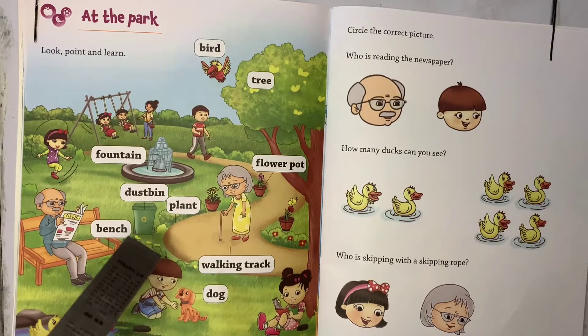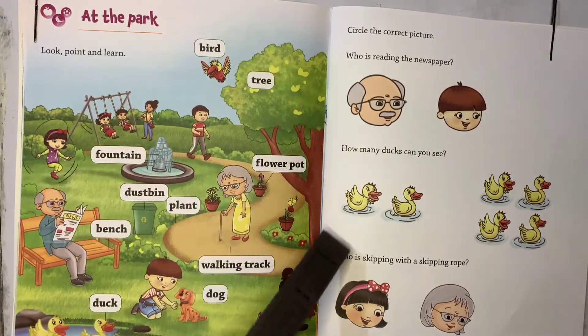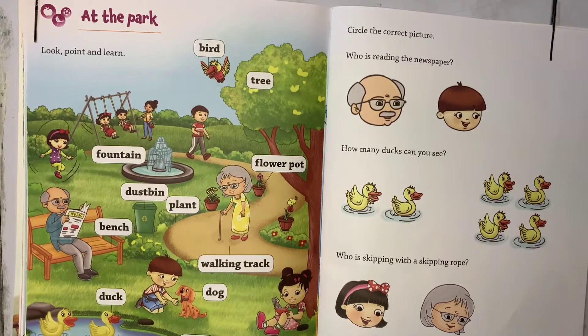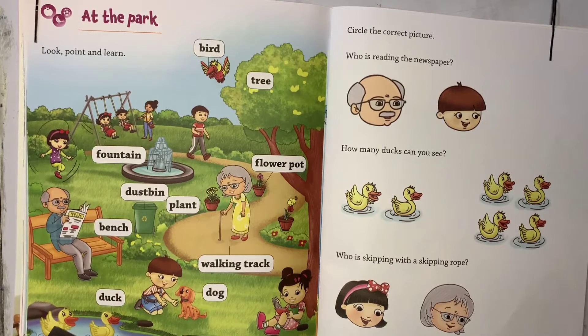Now shall we see what a lot of things will be there at the park? Are you all ready? Then come, let's learn. What you can see here — there is one pond. I hope you all can see, right?